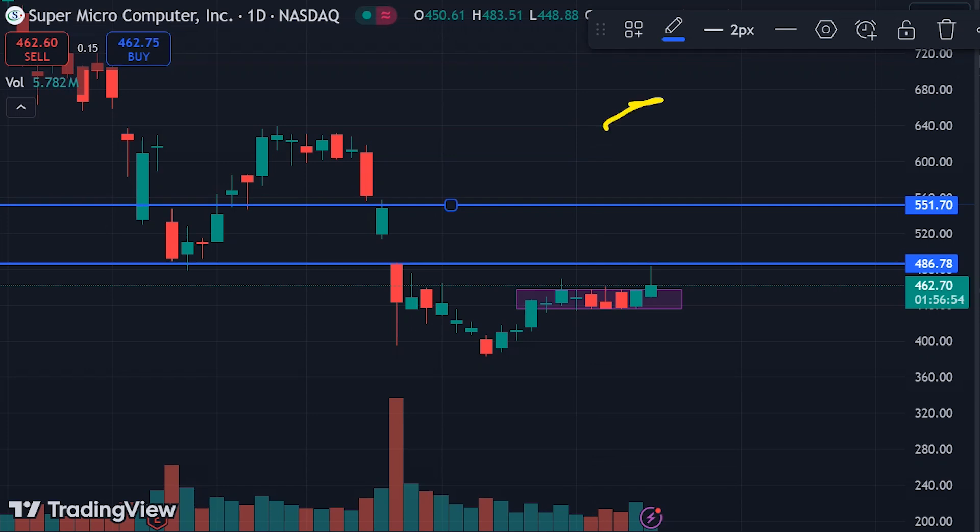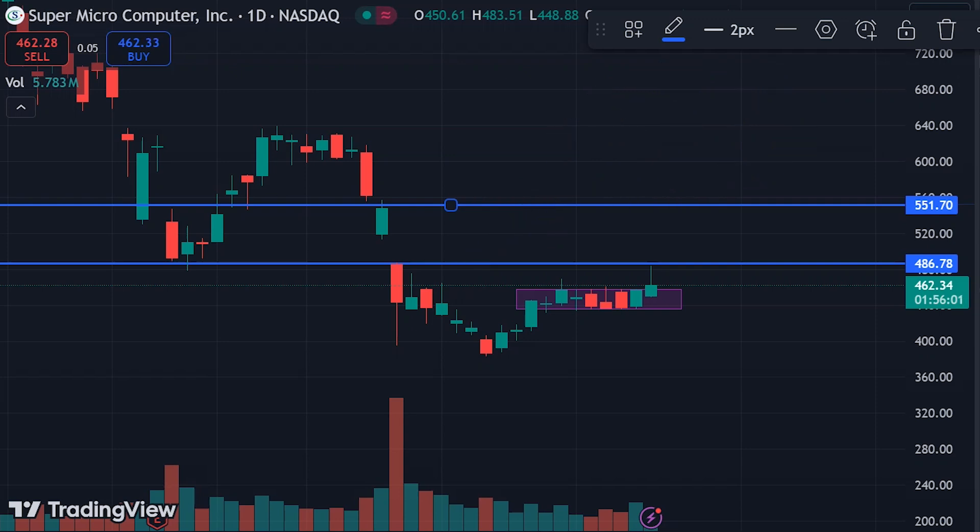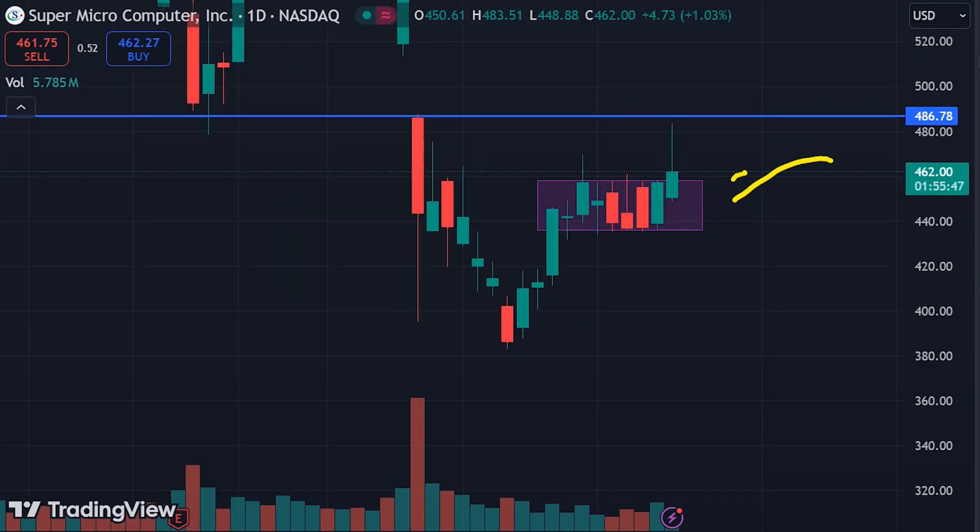If it manages to break $486, then we can see the nearest target of $551. I'm not saying you will achieve this target today or tomorrow — it may take a few days or even up to a week to get to this level. The key condition is that the stock needs to give a closing outside this box. When that happens, you will get all the upside targets. If it closes inside the range, we will see further consolidation.